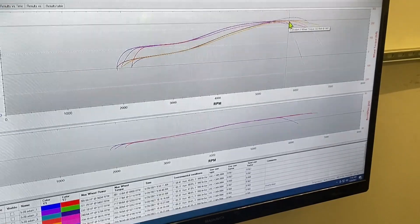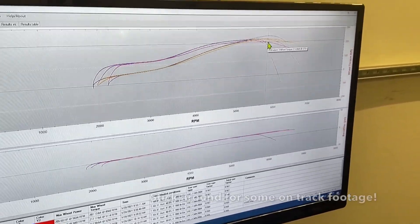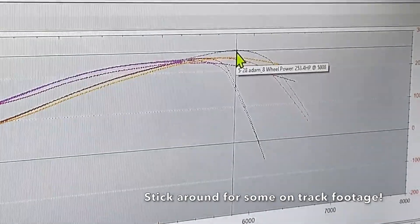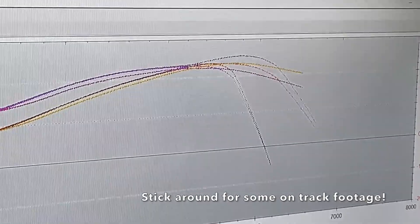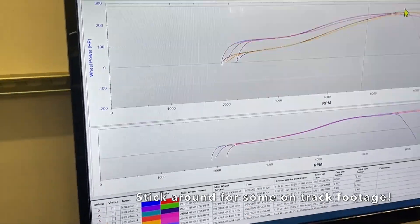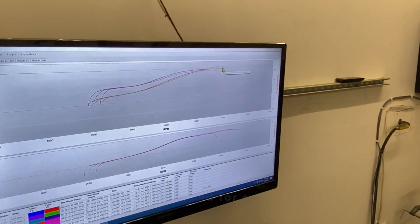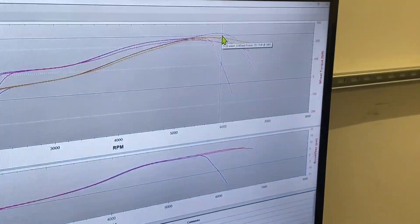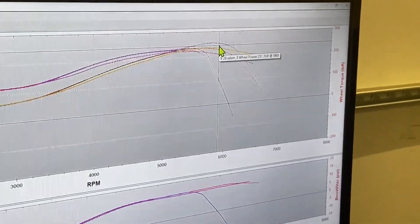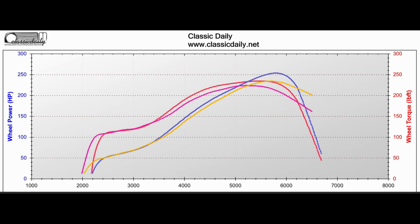252. So — 215, then we dialed the fuel, 233. And then E85, two more degrees of timing, 253. And actually we can look at this too. Where did we hit 250? Somewhere in this range. So there's 231, and then there's 248. That was at 5,700 RPMs too.